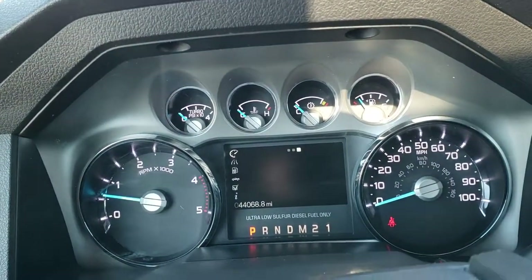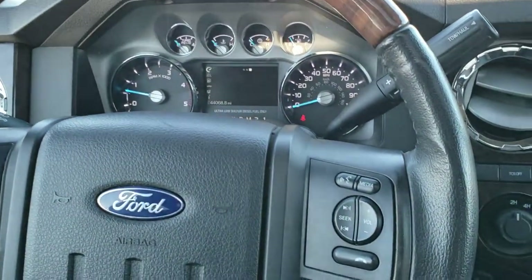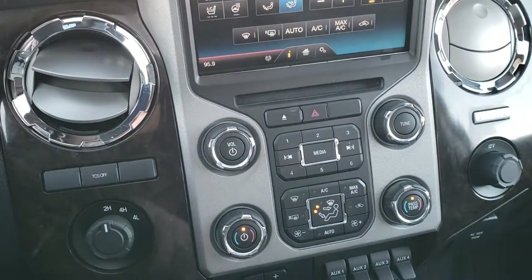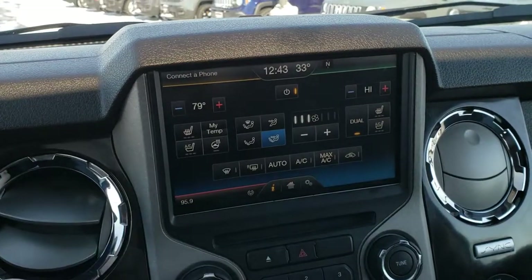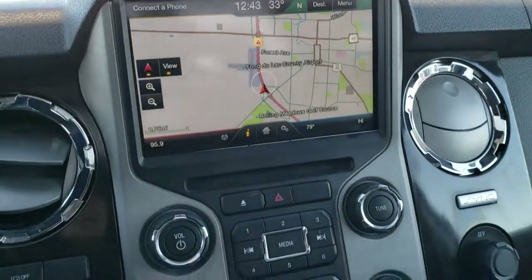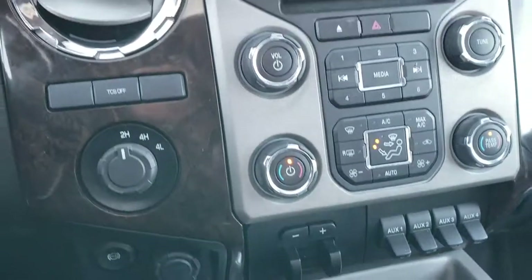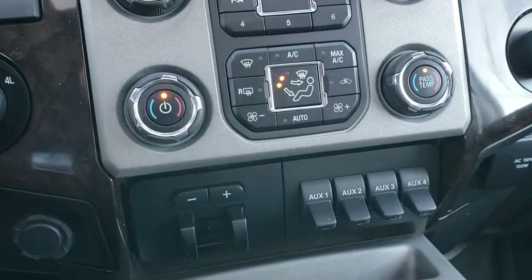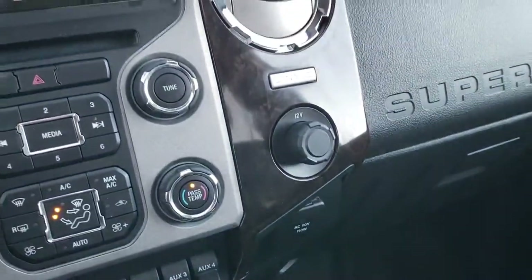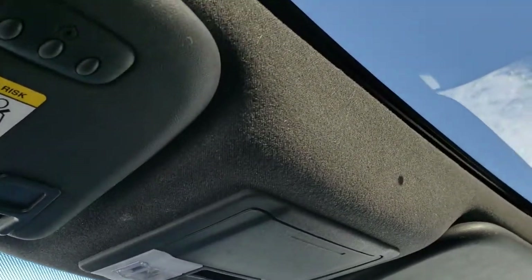Inside the truck, this one only has 44,068 miles. The instrument cluster is very nice and clean. It has the leather-wrapped and wood-grain trimmed steering wheel with Bluetooth and audio controls on the right and cruise controls on the left. It does have the heated steering wheel. You also have heated and cooled seats, and this is also where your backup camera shows up. It has the factory navigation system and AM, FM, Sirius XM radio capabilities. Factory exhaust brake, four-wheel drive, traction control system, and the six-speed automatic transmission. Dual climate control, factory brake controller, and four upfitter switches. There's a 110-volt, 150-watt plug-in right there. It comes with the SYNC system for your Bluetooth audio devices, HomeLink buttons for your garage door and lighting systems, and the power sunroof.